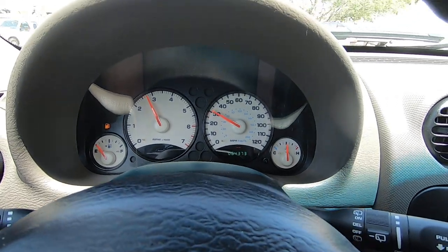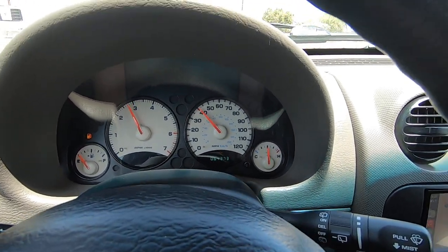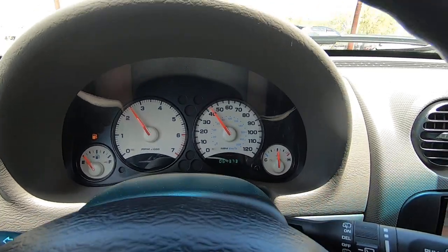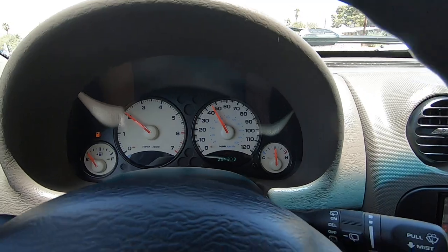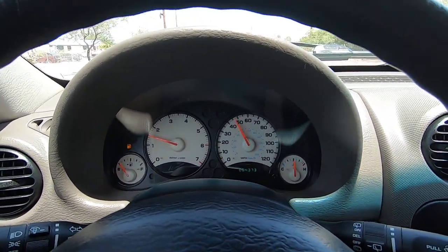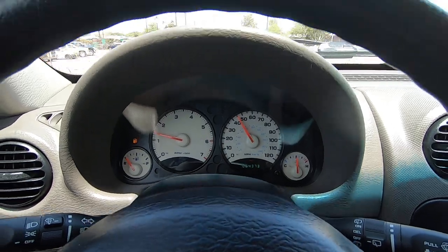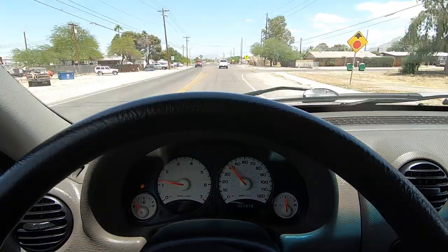My daughter drove in this vehicle, and she's a diamond — I would not put her in something that's going to kill her. So it's really more of a noise that's kind of annoying than anything else. It's been that way since 41,000 miles when I put her in it. We kept checking it and checking it, and it's fine.